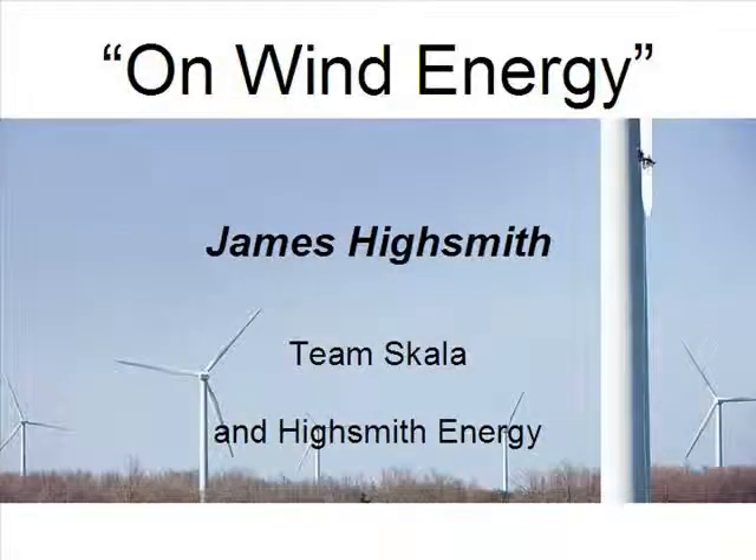I'll introduce our speaker, James Highsmith, a recent UMass graduate who's going to talk about wind energy.